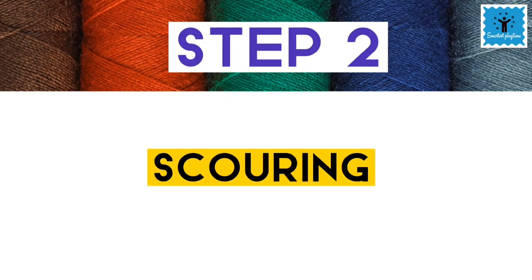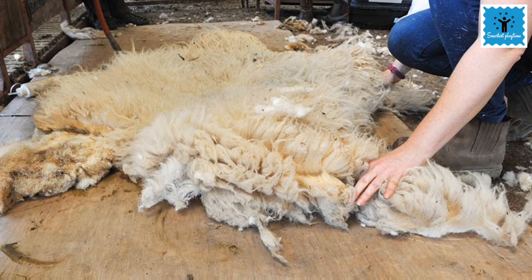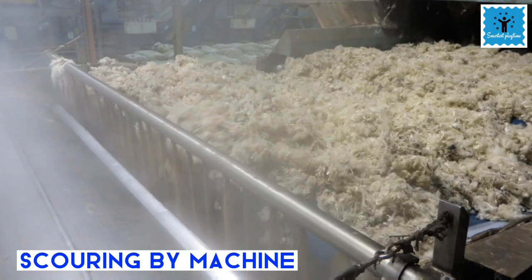The second step is called scouring. The fleece of sheep contains a lot of dust, dirt, grease and sweat, so it is washed thoroughly in big tanks. Nowadays, scouring is done in big machines.